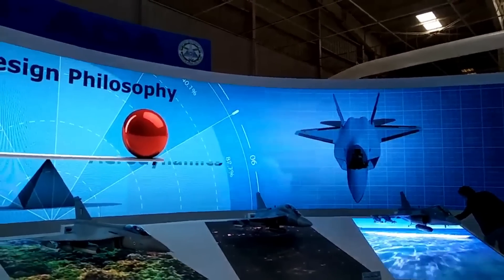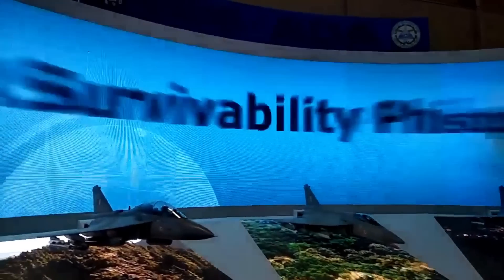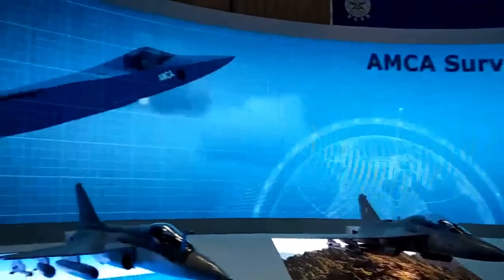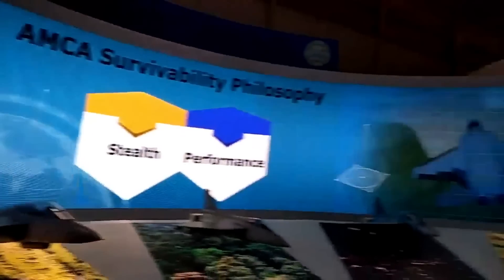The max speed of the fighter jet is going to be 2,600 km/h or Mach 2.15, with a combat range of 1,620 km and a service ceiling of 20 km.